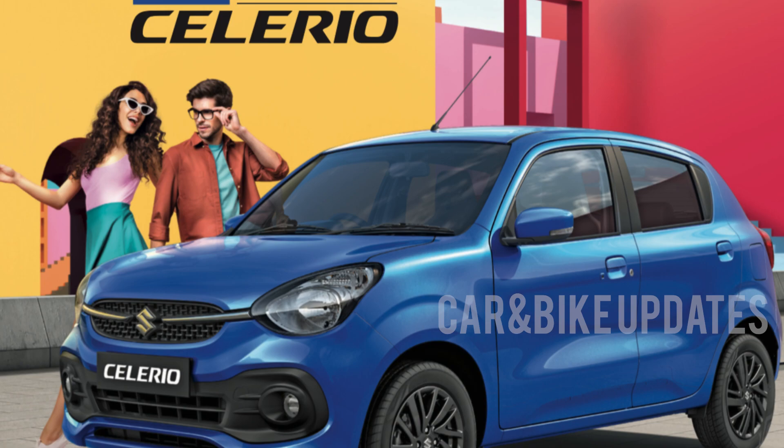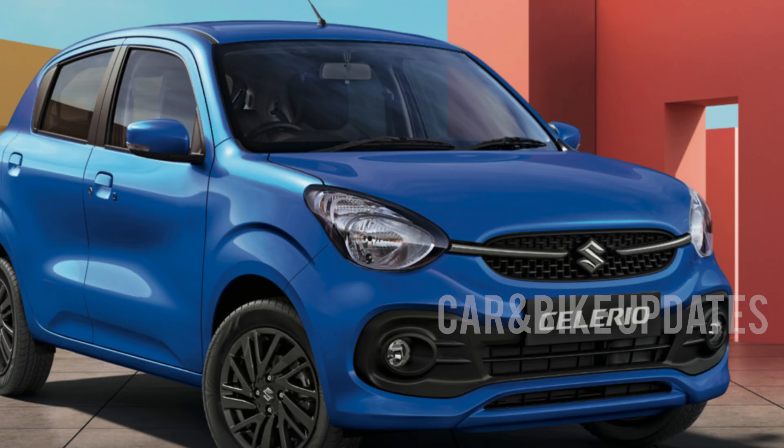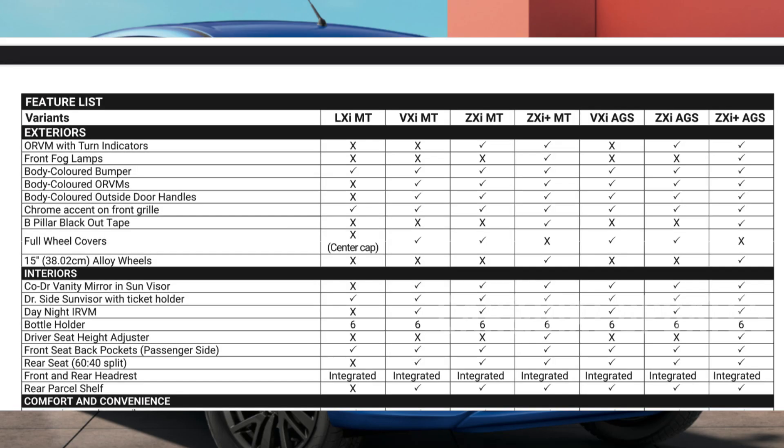The AGS automatic variants include VXA, ZXA, and ZXA Plus. There are 4 variants in total: LXA, VXA, ZXA, and ZXA Plus. The LXA features include AC, power sharing, 2 airbags, ABS, and EBD — these are the basic features of LXA.